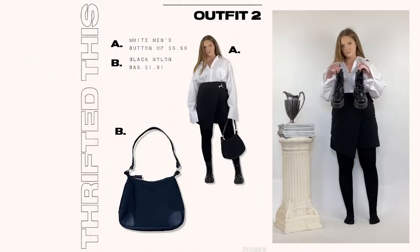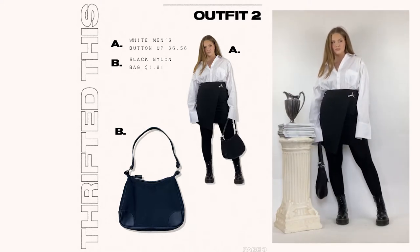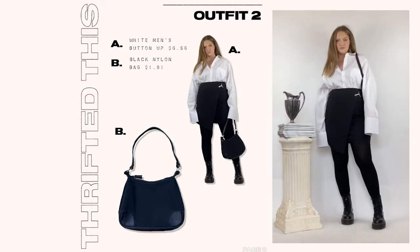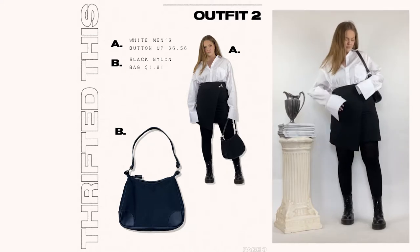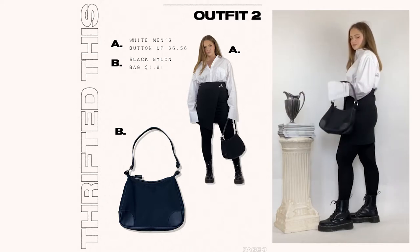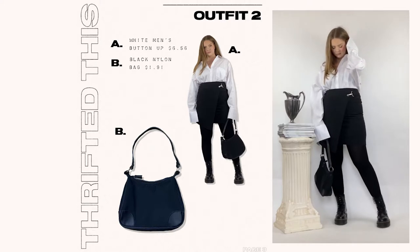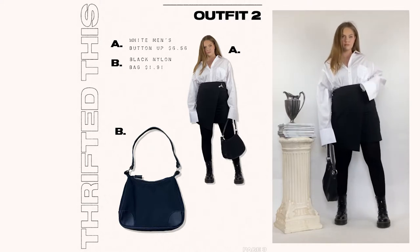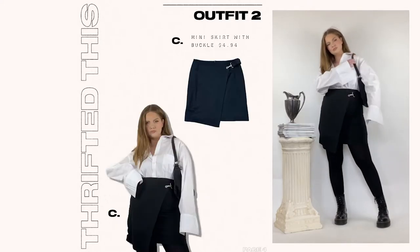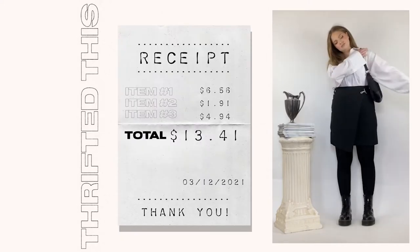Since I didn't find the jacket, I tried matching this skirt with a few different tops and ended up with an oversized white button-up — found again in the men's section. Sticking to basics is the safe way to create something classy on a budget, and with a white top and black bottom combo it's hard to go wrong. I'm wearing black tights that I've owned for a while from H&M — I won't buy tights at the thrift store — but this outfit would look great with bare legs as well. The total for the second outfit is $13.